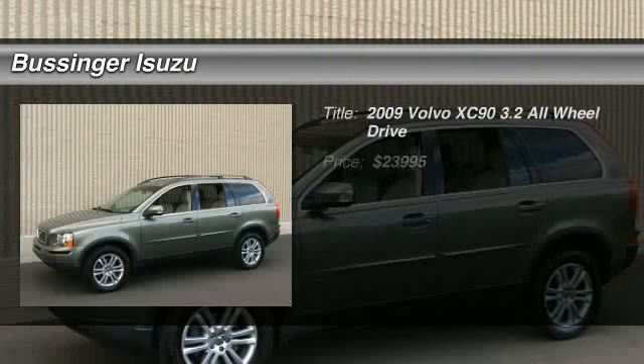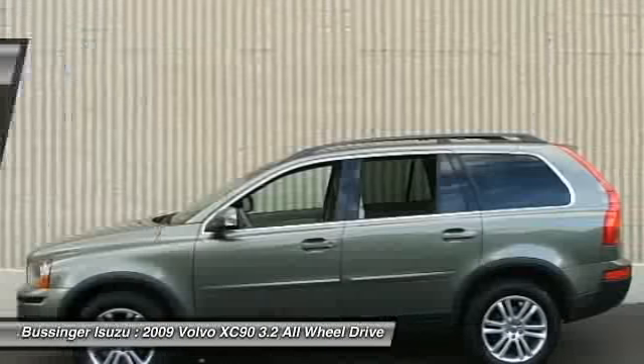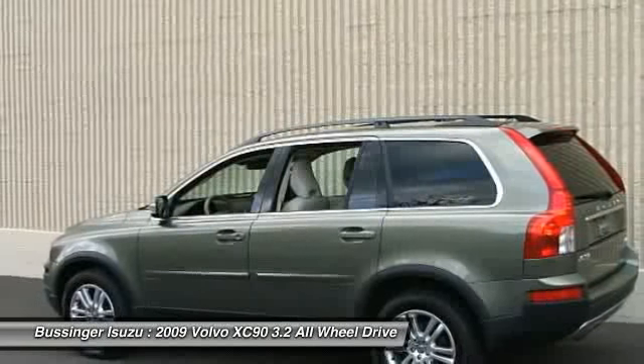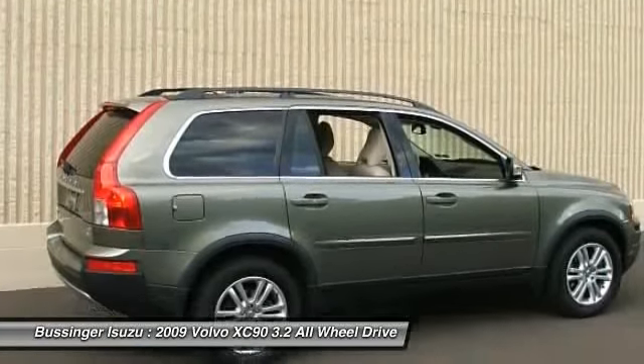The 2009 Volvo XC90. The Volvo XC90 provides refined luxury with unrestricted pleasure on the side. Experience the Volvo XC90 from the inside out and see why you'll want to take everyone on a tour.